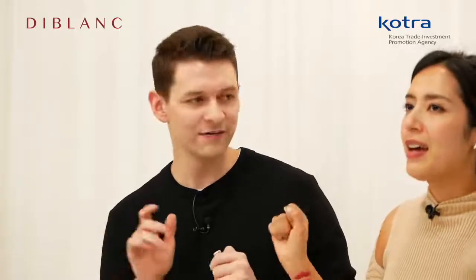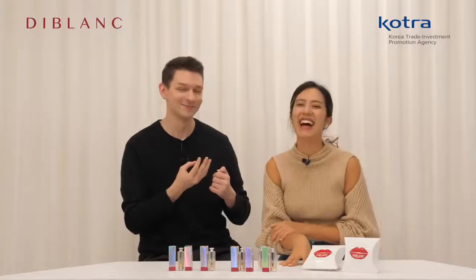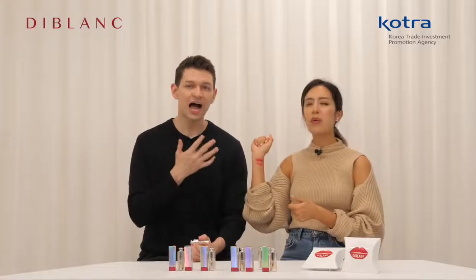Do you want full, plump, luscious, healthy-looking lips? I recommend the de Blanc lipsticks, which contain hydrogenated polyisobutane — a component of volume fillers used in Botox. It immediately plumps up your lips and smooths away those wrinkles on the lips. It has a very long, effective plumping effect.